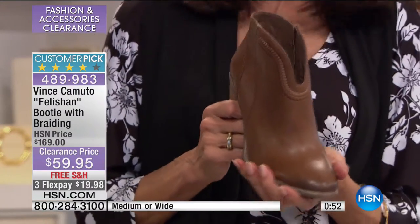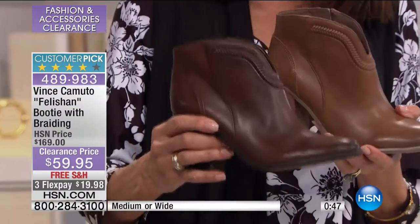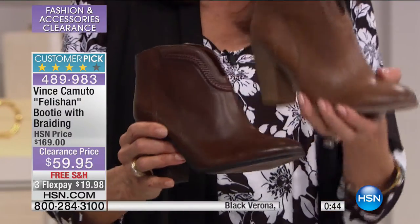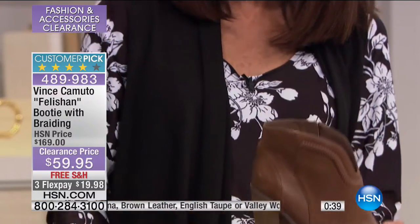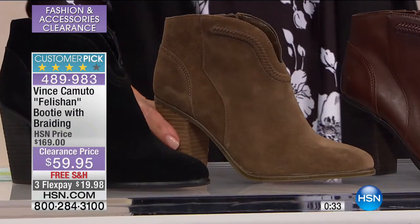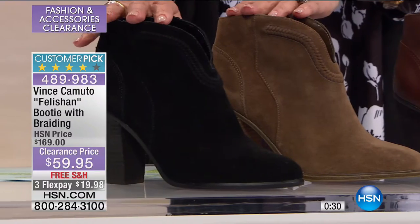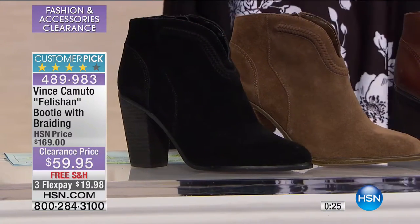You're going to get great quality in either your leathers or your suede, and you're going to get comfort — because it doesn't do any good to buy a boot if it's going to kill your feet. So let me go through the two colors. The brown leather, the English taupe. Then the Valleywood, which is a suede. And the black, also in suede. Free shipping and handling, and don't forget you have the extra flex pay payment on every single item on your HSN card.